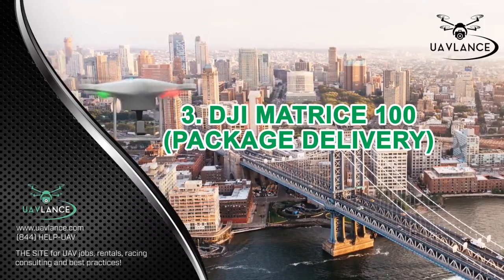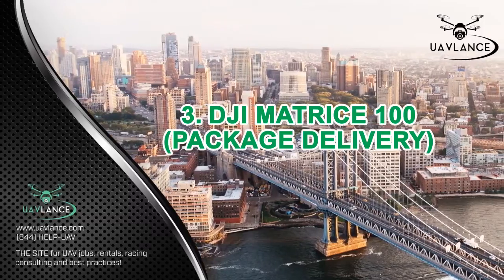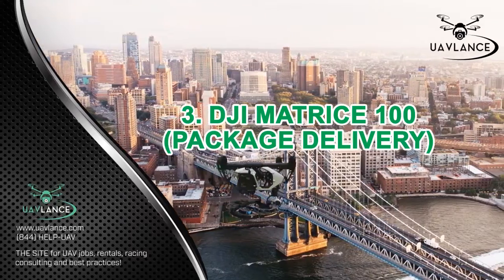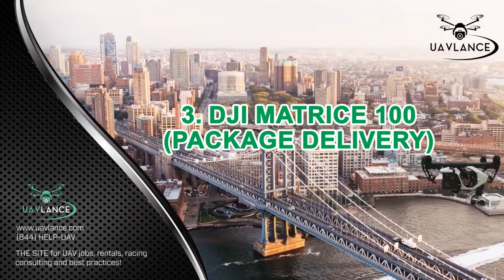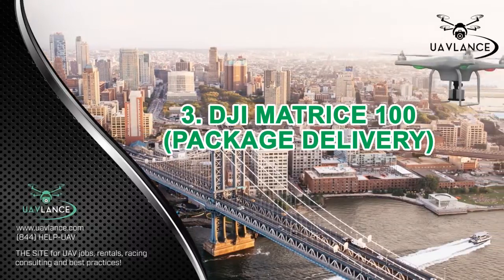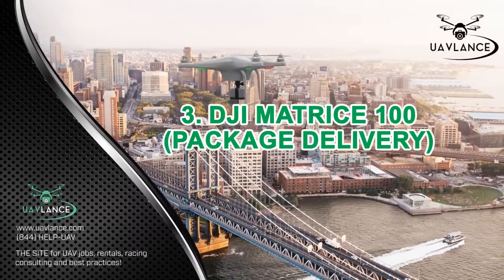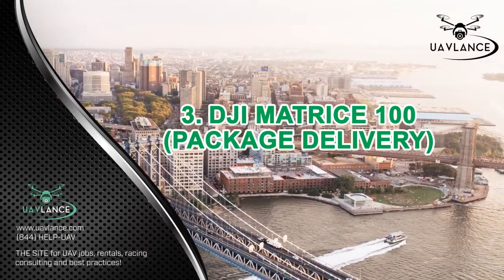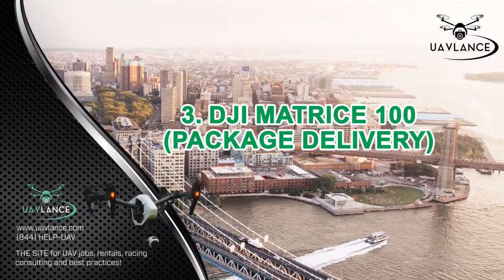Furthermore, this drone has an incredibly high flight time of 40 minutes, which makes it ideal for making deliveries over short distances. Another excellent feature of this drone is that it comes with the latest GPS navigation system, which allows for real-time tracking. The DJI Matrice 100 is also very tough and can withstand strong winds too.